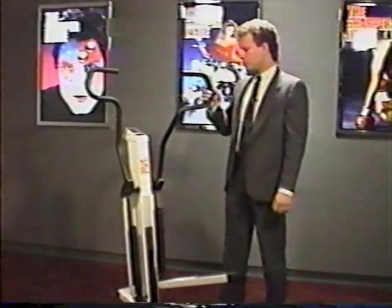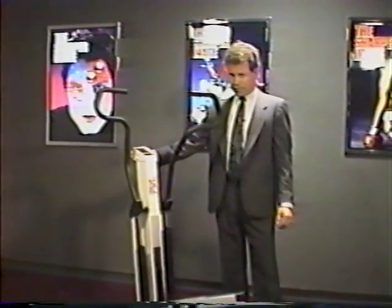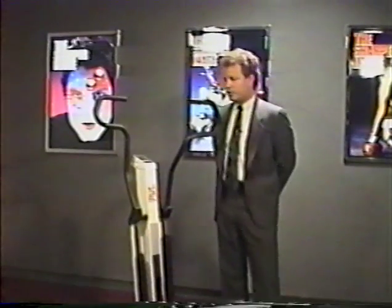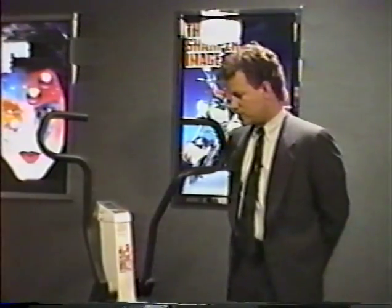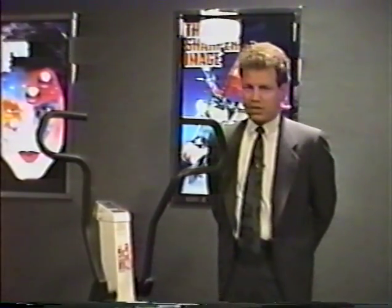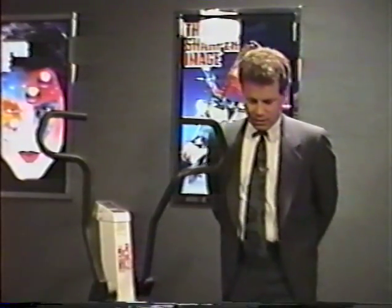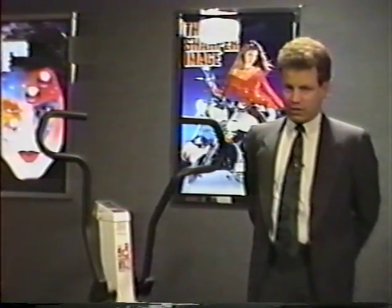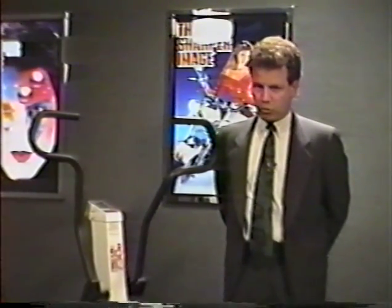Another feature of the Precore 730E is the computer attached to the top of the center pole. This computer monitors the total time of the workout, steps per minute, number of strokes, and average steps per minute, so the customer can monitor their workout through the process. One of the final features of stair climbers in general is that it provides a very thorough workout in a very short period of time.